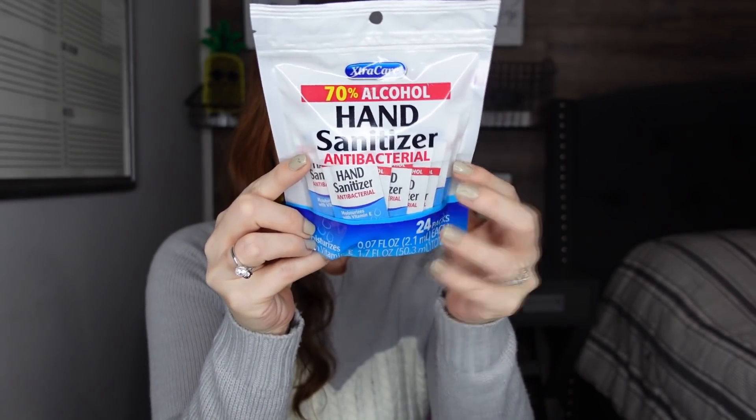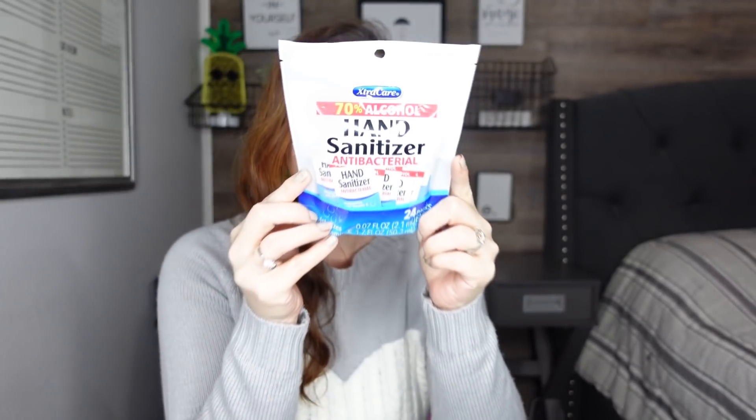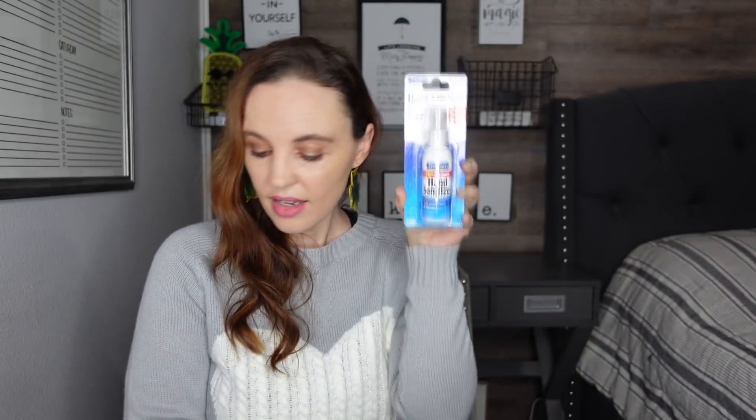I go thrifting a lot and I was out of all my hand sanitizer in my purse and car. So these are the Extra Care hand sanitizer wipes in little individual packets. I thought this would be so good — you can do so many things with these: blessing bags, glove compartment, handbag, diaper bag. I picked those up for when we go thrifting. Then I also grabbed this hand sanitizer on the go, purse size or pocket size, same brand Extra Care. I thought I'd put that in my car or keep it in my purse and use it whenever I need it.